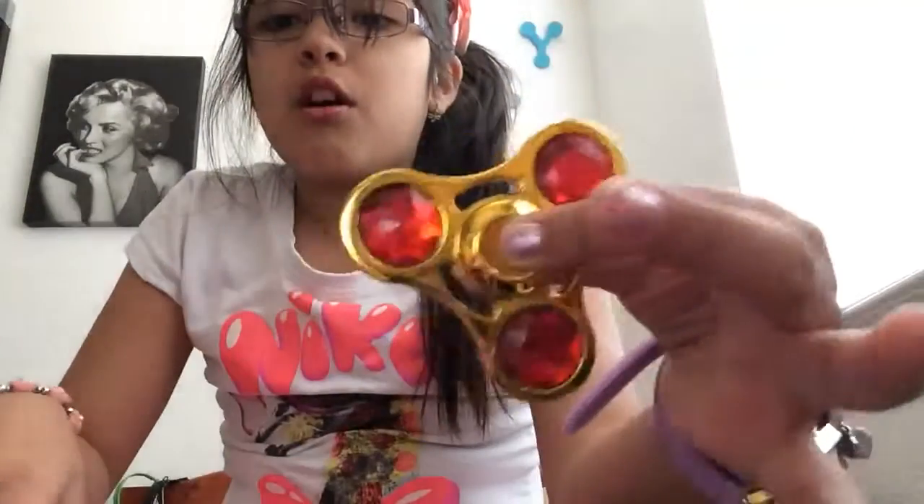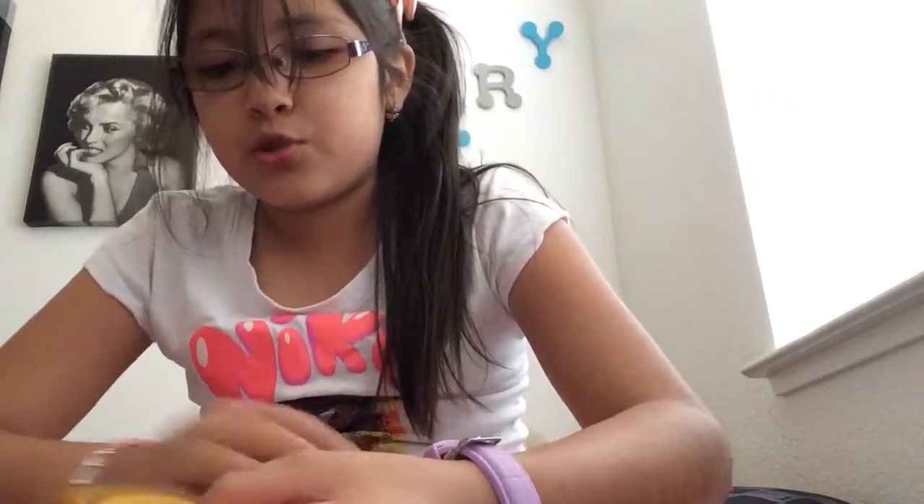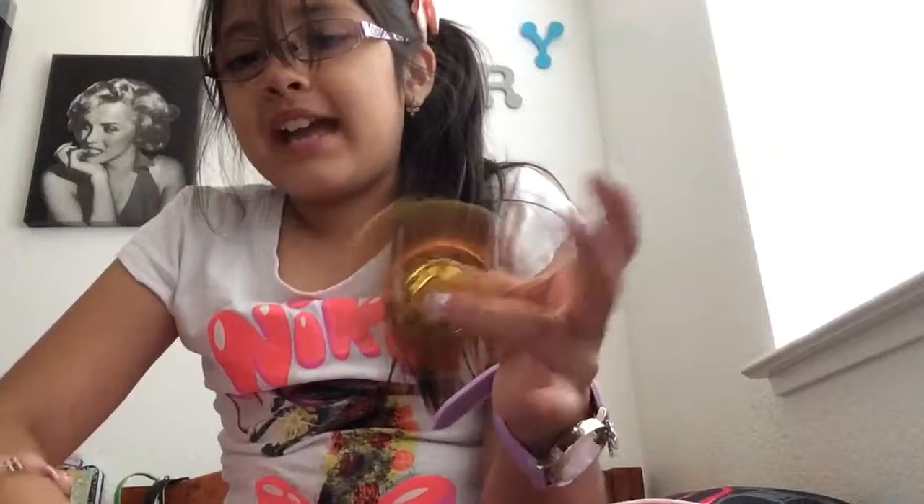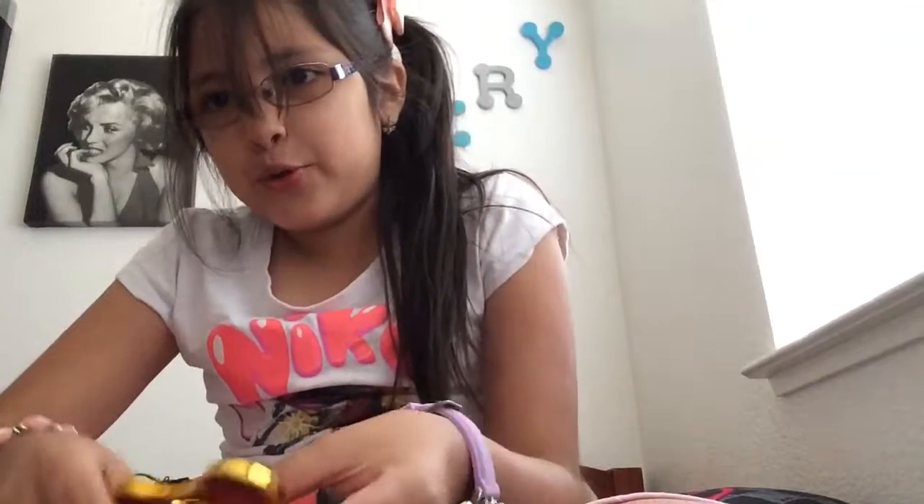I don't mean to show off or anything. I'm showing you that this was at the flea market for $5! Take that, that guy in my class who brings 17 fidgets to school every day. If you're watching this, you know who you are. And if someone else is watching this from the class, you know who he is.